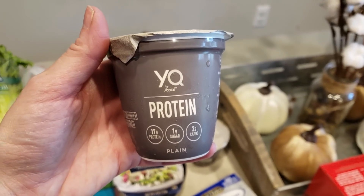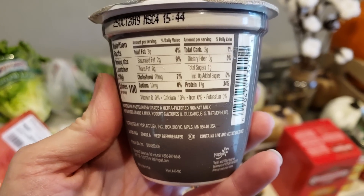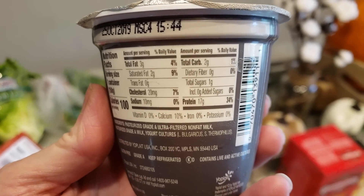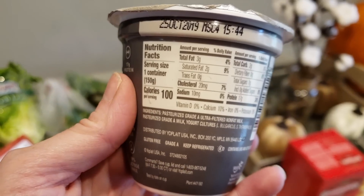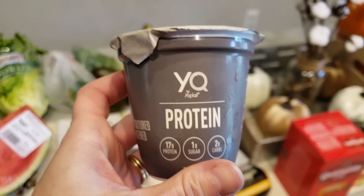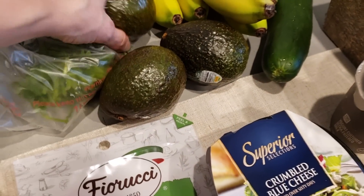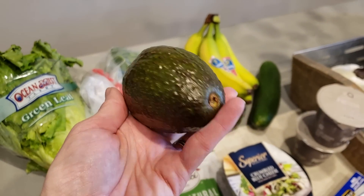I love this YQ protein yogurt and I have parfaits on the menu this week. The protein is fantastic and the carb count is lower than Two Good yogurt, plus the sugar is lower as well. I mix it with Lolly's granola and nut butter and you are good to go. Their avocados were on sale for 77 cents.